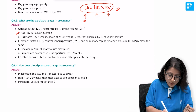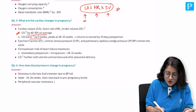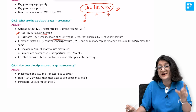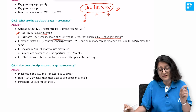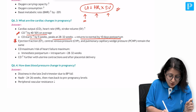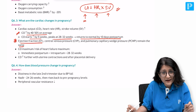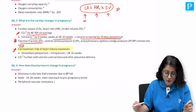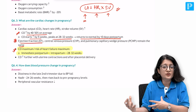Cardiac output increases by 40 to 50 percent on average during pregnancy. It starts to increase by 5 weeks, peaks at 28 to 32 weeks - when blood volume changes are also peaking - and returns to normal by 10 days postpartum. A very important MCQ point: the ejection fraction remains the same. When is the cardiac output maximum or the risk of heart failure maximum? It is given here in your notes.